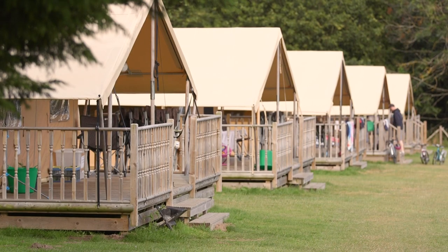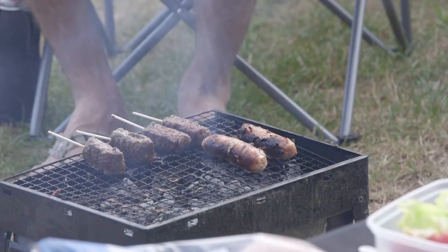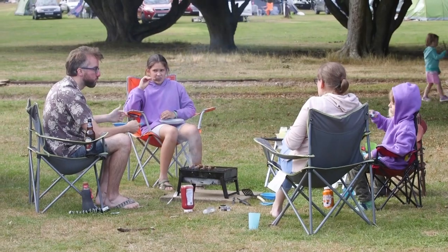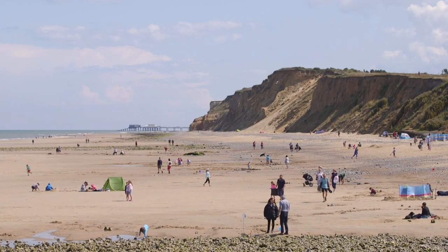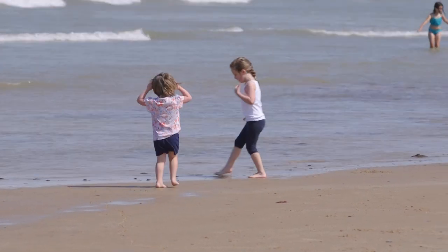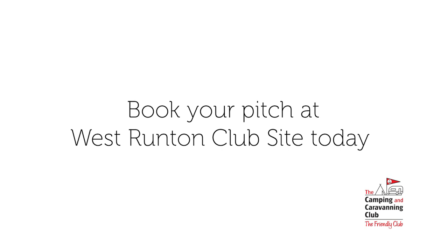If you fancy some stylish glamping, there's also our well-equipped Ready Camp safari tents available on site. Pitch up at West Runton Club site and explore the best this stretch of coastline has to offer.